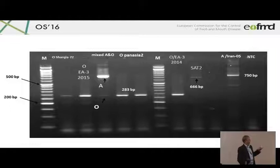Here are some of the samples tested from the archives. The O Sharqia 72 virus — the laboratory contaminant as I call it — scored positive. The O EA3 virus, which is currently very dominant in Egypt, scored positive. The O Pan-Asia viruses also scored positive, and the O East Africa 3 2014 scored positive. The Z2 here was a weak positive sample, but they also have strong positive results. And type A viruses like A-Iran 05, and here a mixed sample with A and O.